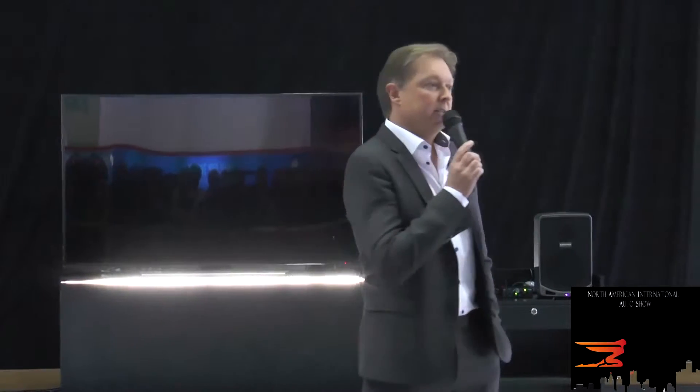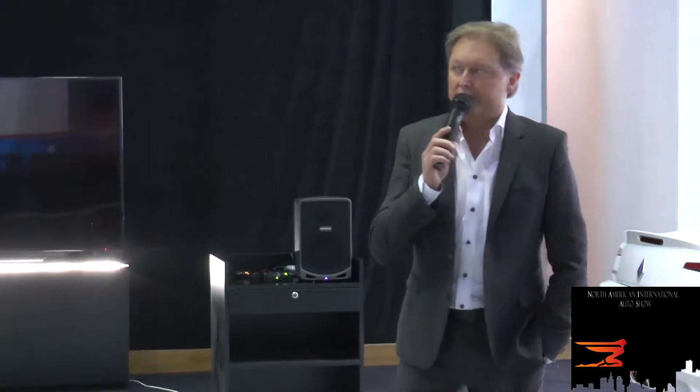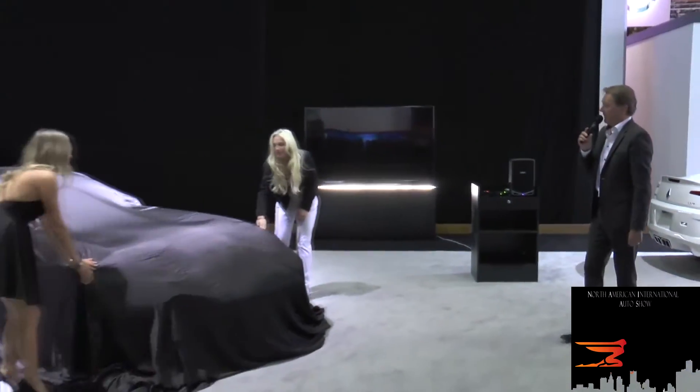We just decided that the market needs an American supercar with no excuses. Let's take a look at the Force 1 V10 with 745 horsepower.